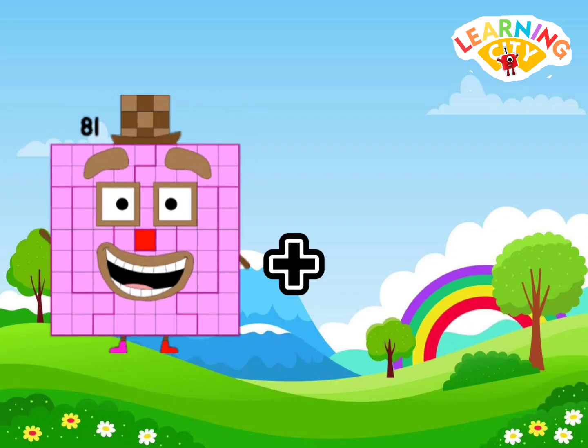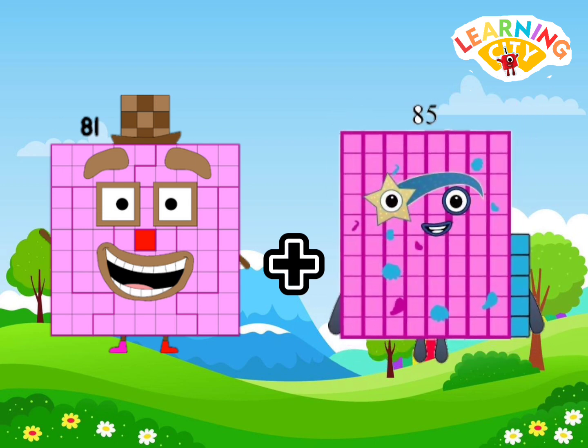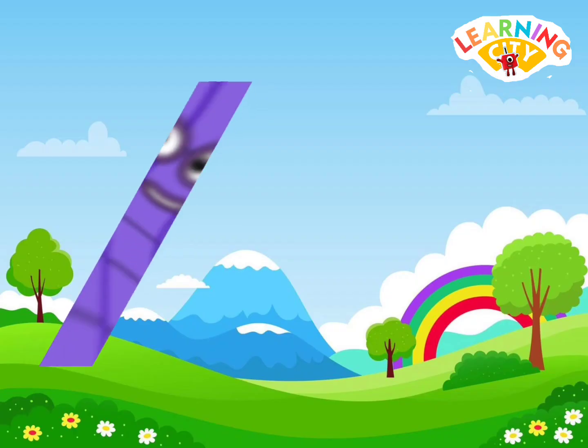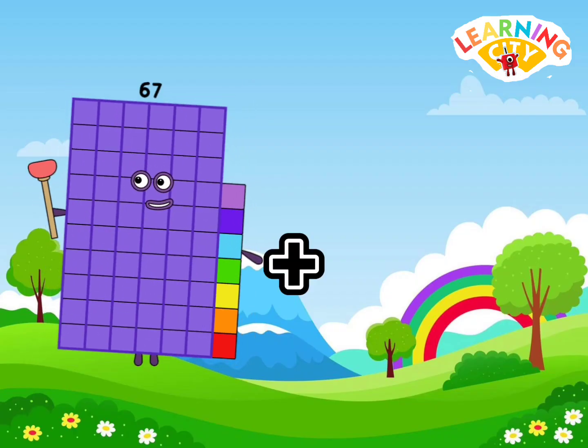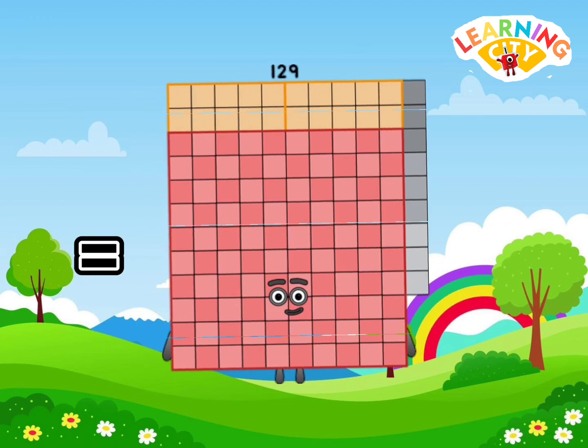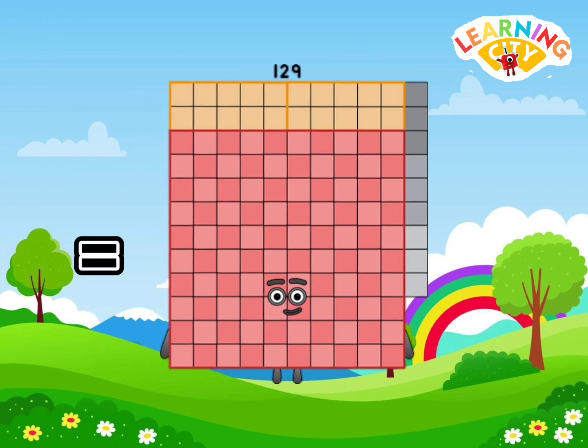81 plus 85 equals 166. 67 plus 62 equals 129.